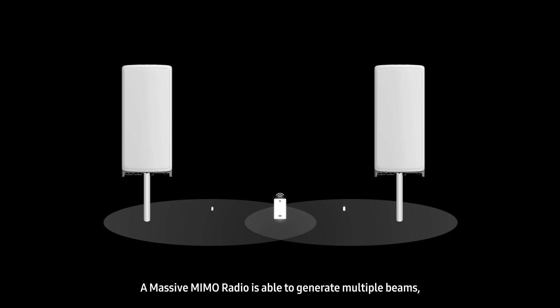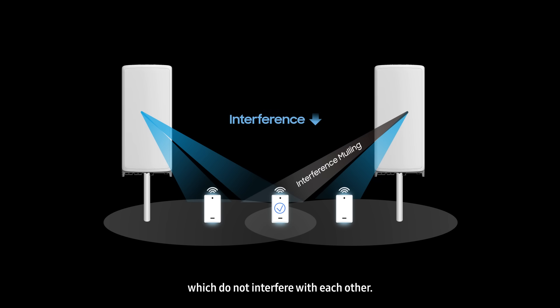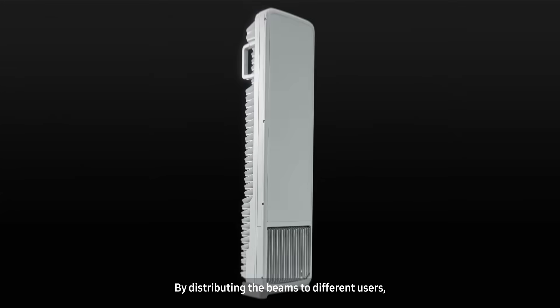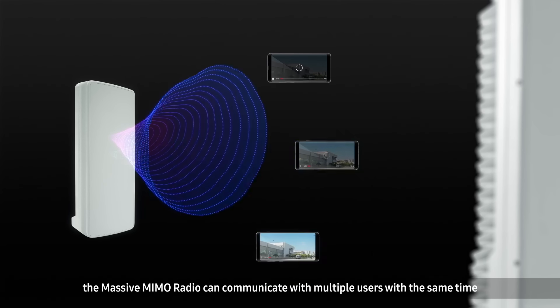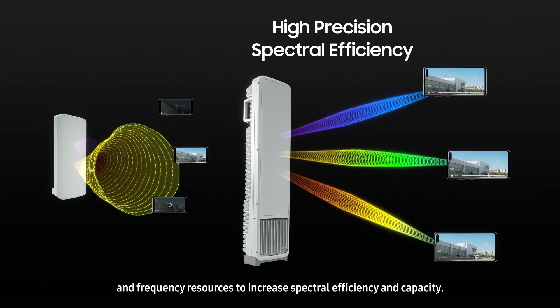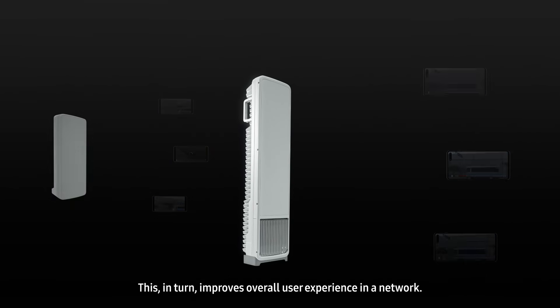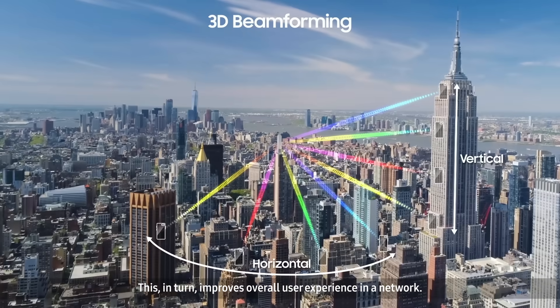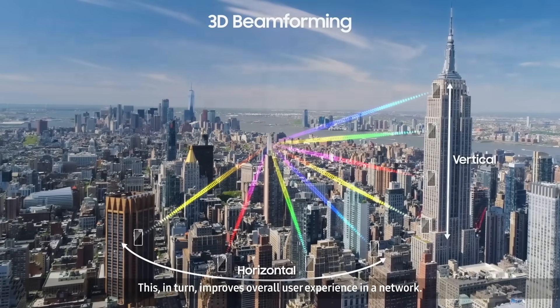A massive MIMO radio is able to generate multiple beams which do not interfere with each other. By distributing the beams to different users, the massive MIMO radio can communicate with multiple users with the same time and frequency resources to increase spectral efficiency and capacity. This in turn improves overall user experience in a network.